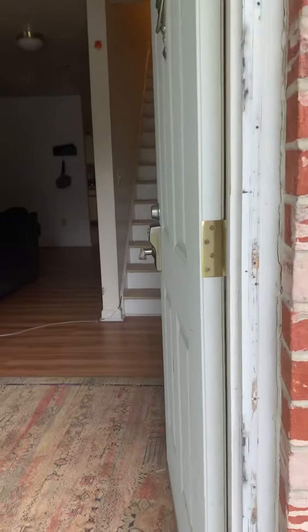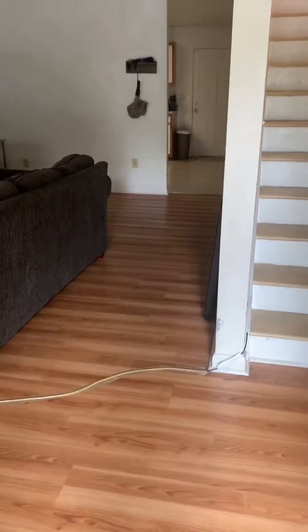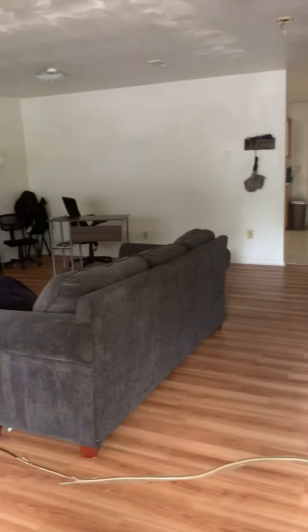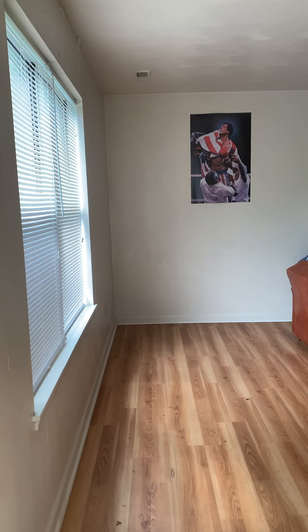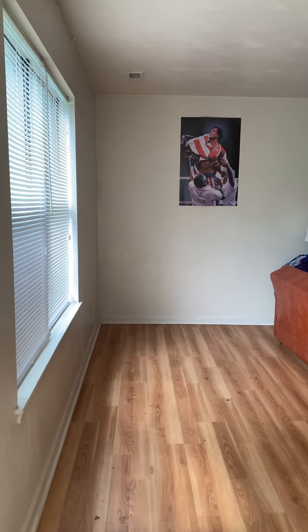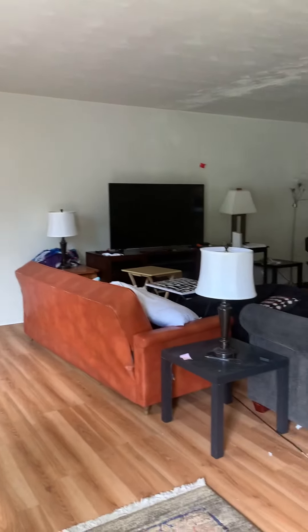Entering in at the main level, it has laminate flooring throughout and vinyl in the kitchen and bathrooms. The unit is currently occupied, so that's something to keep in mind. Everything that you see does belong to the current residents. The property would be leased completely unfurnished at move out.